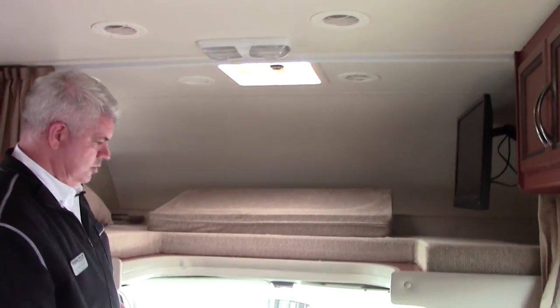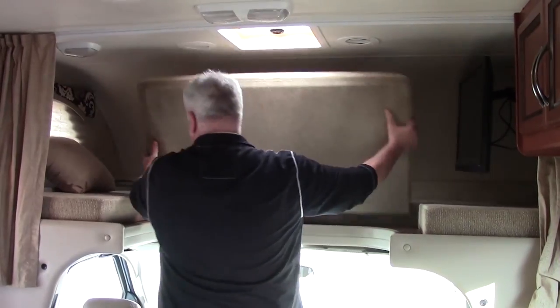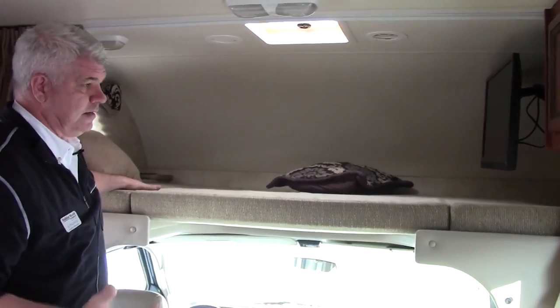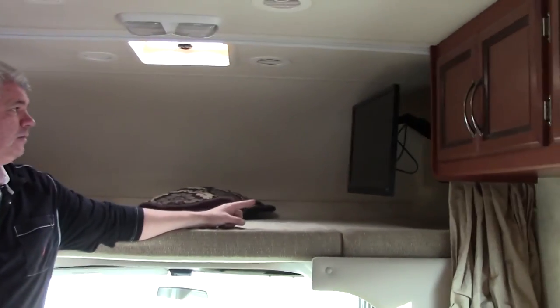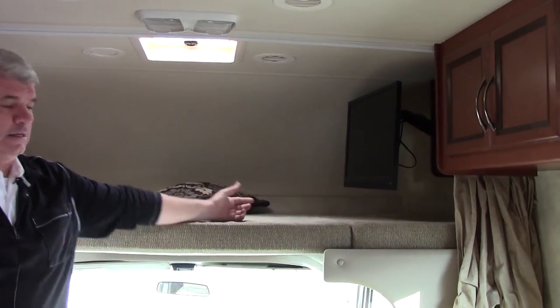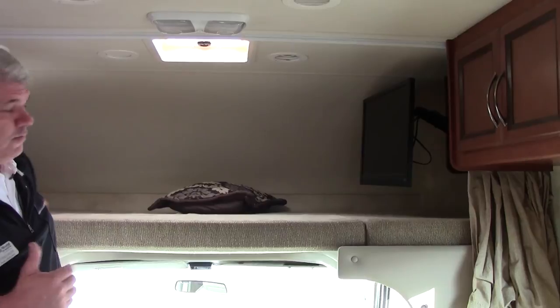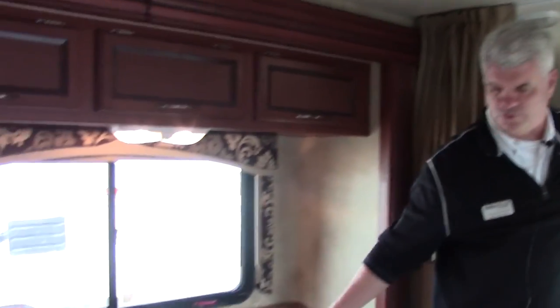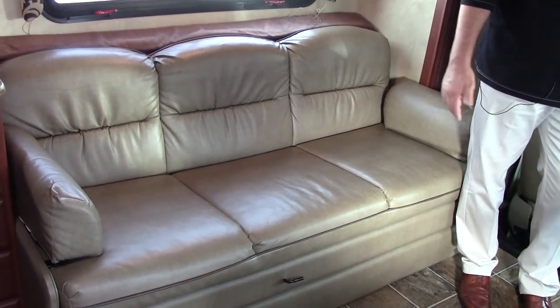Above us we have our sleeping area. When you're going down the road, you may want to leave it open for more headroom, but when you're stopped for the night, you can put the bed in and have a nice sleeping spot for two people. It also comes equipped with a flat panel Vizio TV. If you want to watch it before bed or going down the road, you can turn it out and passengers sitting on the sofa with their seat belts on can watch a movie while traveling.